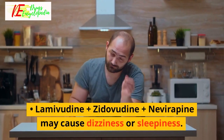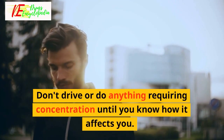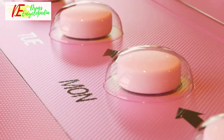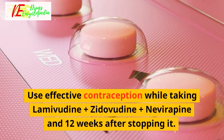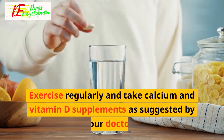Lamivudine plus zidovudine plus nivirapine may cause dizziness or sleepiness — don't drive or do anything requiring concentration until you know how it affects you. It can cause birth defects, so use effective contraception while taking it and for 12 weeks after stopping.